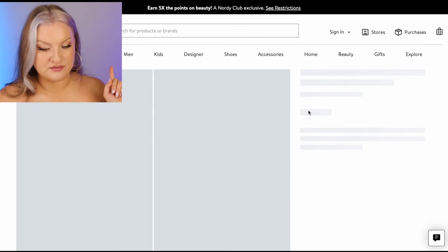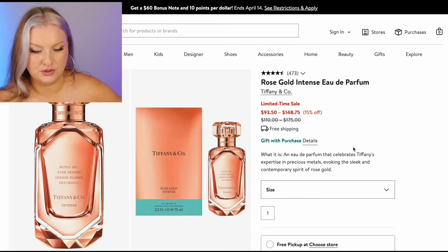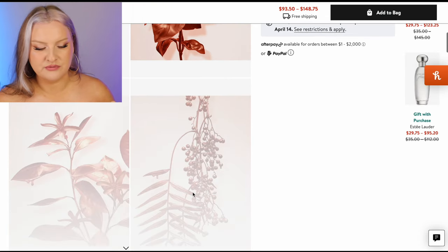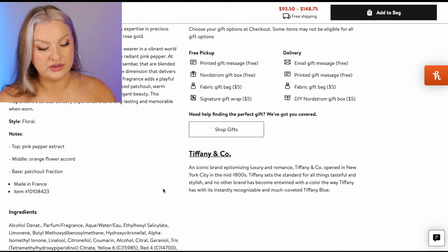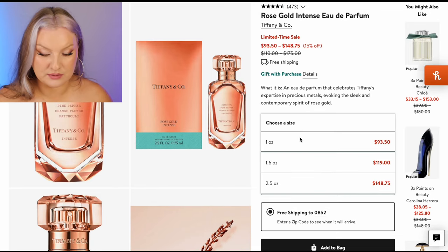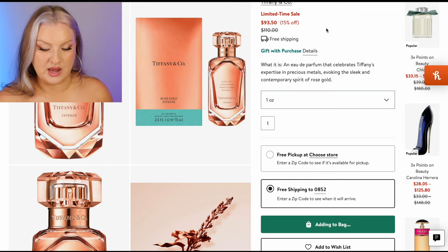This is the Tiffany Rose Gold — I'm pretty sure I really liked this one. I can't remember if I smelled the Intense or the original Rose Gold. Pink pepper extract, orange flower accord, and patchouli. I'm almost positive I loved either this one or the original. I'm just going to chance it and add it to bag. It's monopoly money, guys.